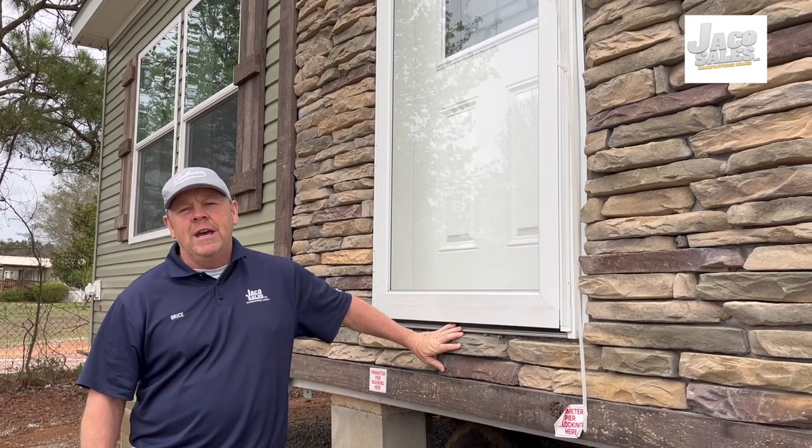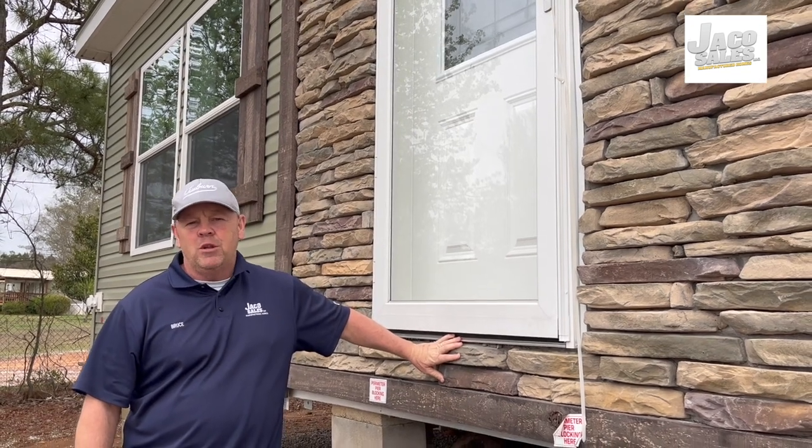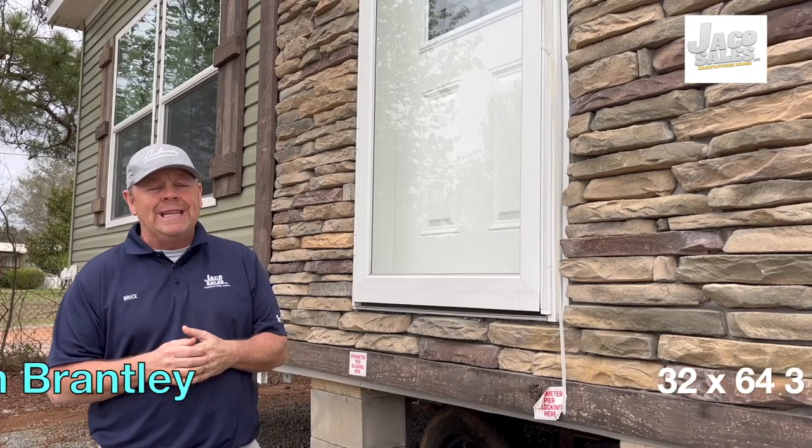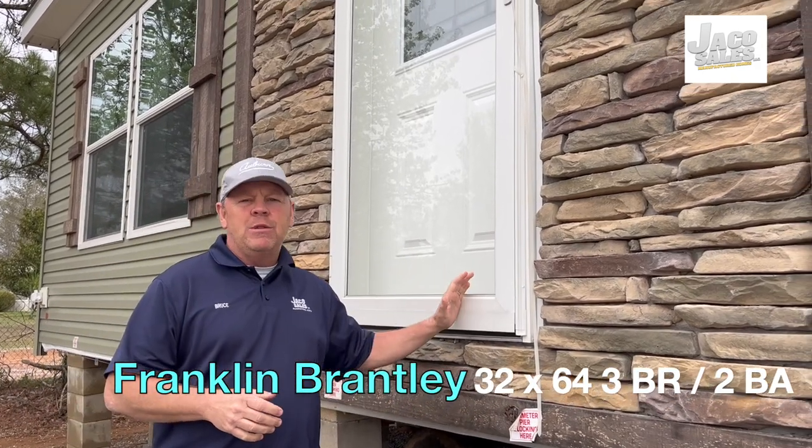This is Bruce coming to you from Jayco Sales in Kelton, Alabama, located at 1201 Highway 280, Kelton. The zip code is 35089. We're outside the Brantley, which is a Franklin home.